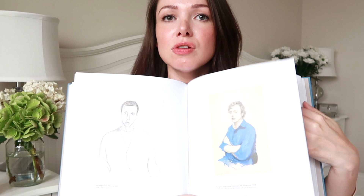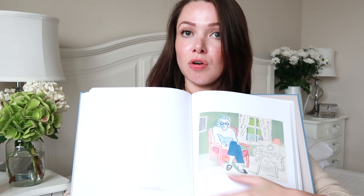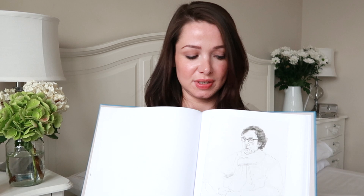Every single page has so many different examples of portraits in different mediums — pencil, oil paint, watercolour, coloured pencil, ink portraits. There must be over a hundred — we're on page 123 here so there's definitely over a hundred portraits in this book. I just can't wait to sit down and properly go through it. It's just going to be such a treat.